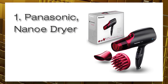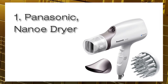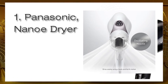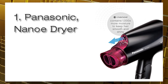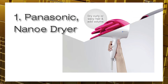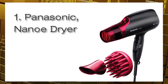Number one: Panasonic Nanoe Dryer. This dryer comes with a feature called Nanoe moisture infusion, which allegedly infuses your hair and scalp with 1,000 times more moisture while drying. Although it sounds counterintuitive, it's meant to make hair smoother and less frizzy. Powerful yet quiet, the Panasonic Nanoe Dryer dries hair quickly and gently with three hair blow dryer attachments, making it a professional quality hair dryer for beautiful results.